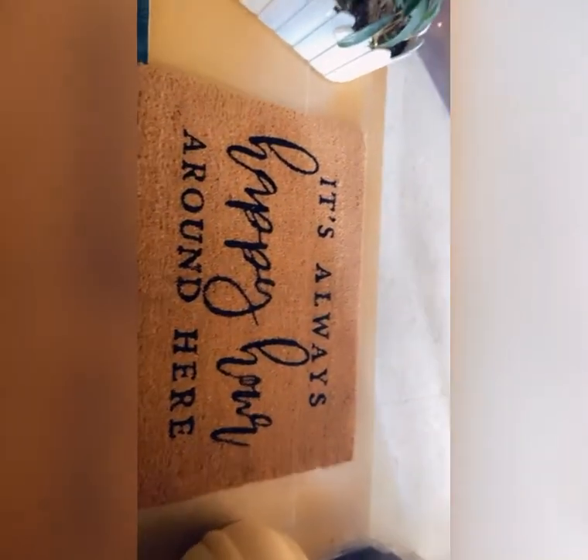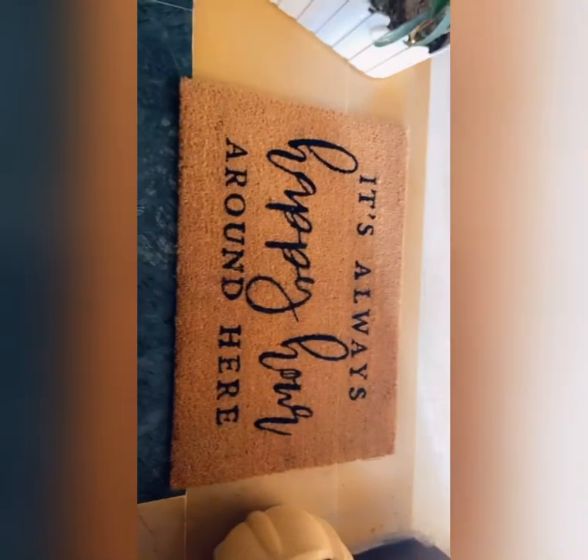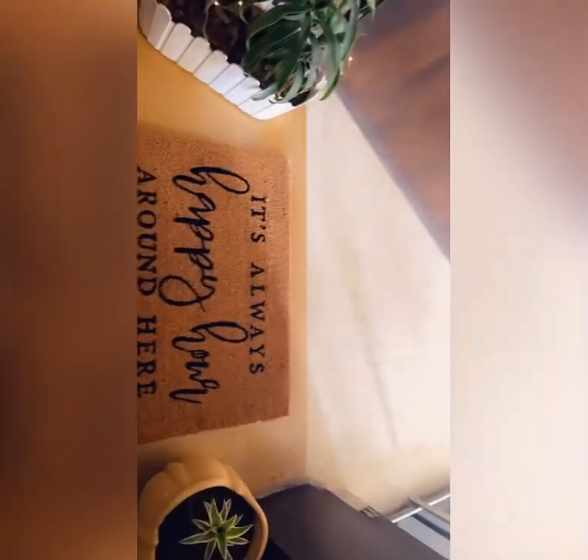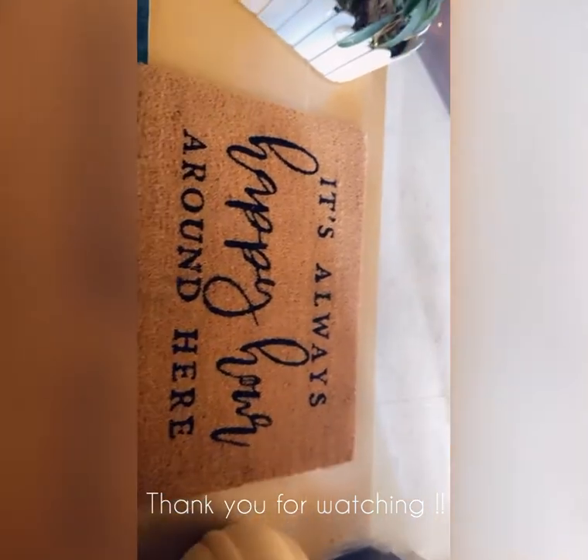I feel very good about it — let me know how you like this in the comments. I'll be coming up with more styling videos very soon. Thank you for watching, bye bye!